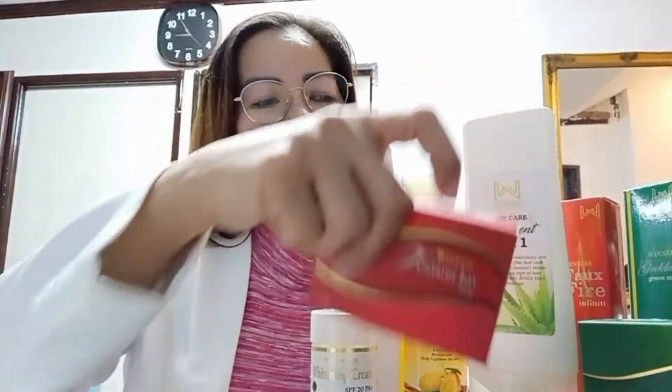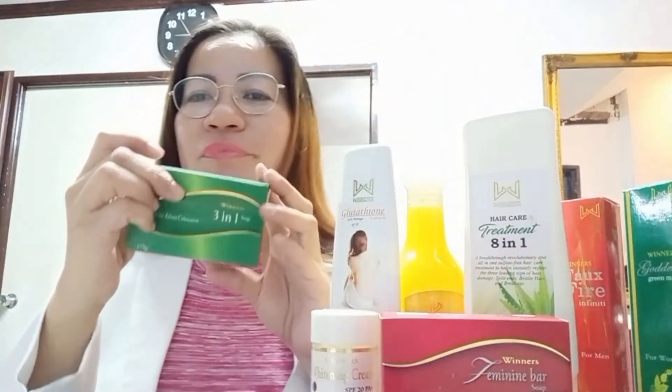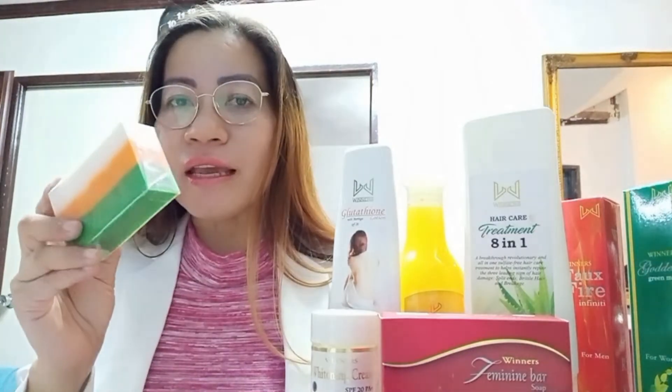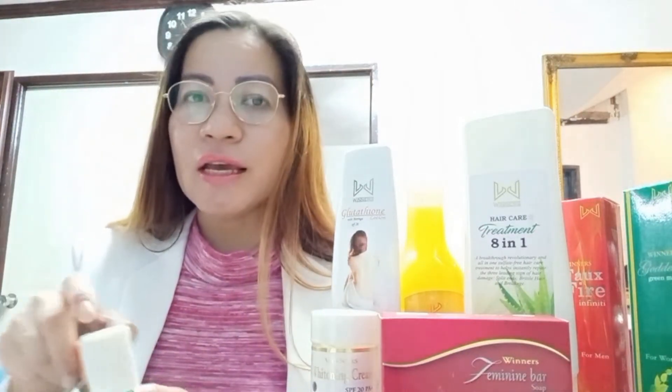This Kojic Soap is made from Kojic Acid and Papaya Extract. We also have our third product, our 3-in-1 soap. What I love about this soap is it's very colorful because it has glutathione, it has Kojic, and it has Kalamansi — so these three joined together make your maintenance soap.